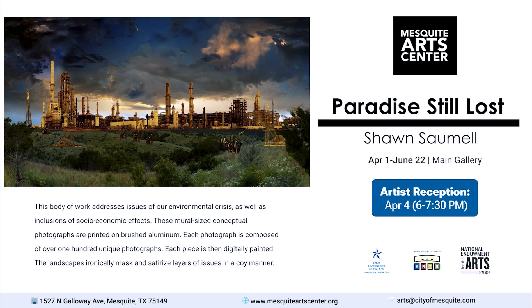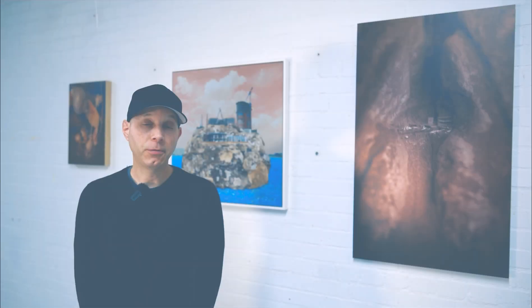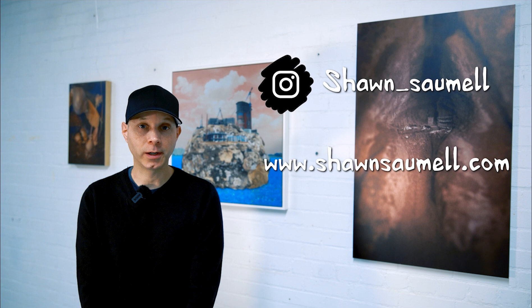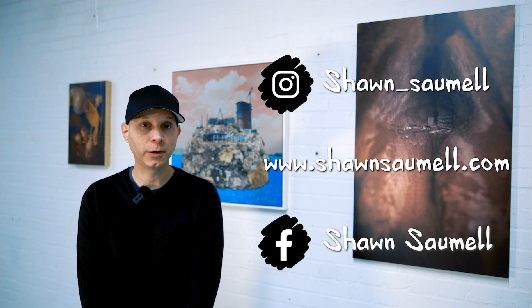Please join me at the Mesquite Arts Center April 1st through June 22nd. I will be making a personal appearance at the reception April 4th at 6 p.m. — I would love to see you there. Please bring your friends and family. It's all complimentary. Feel free to follow me on Instagram at Sean underscore Sommel, visit my website at SeanSommel.com, or find my page on Facebook. Simply Sean Sommel.